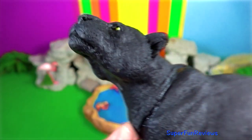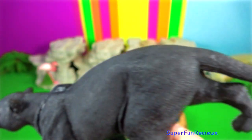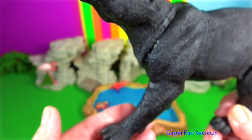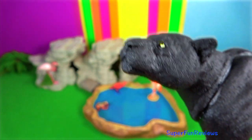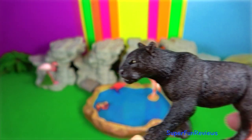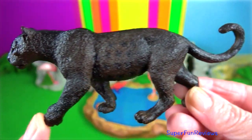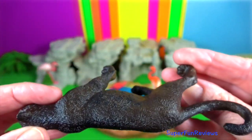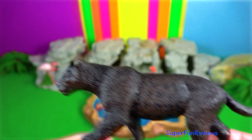Leopard body size and colour patterns varies geographically and reflects adaptions to particular habitats. They have a broad head and their massive skull allows for powerful jaw muscles. The leopard scapula has specialised attachment sites for climbing muscles.